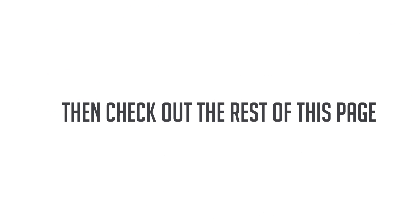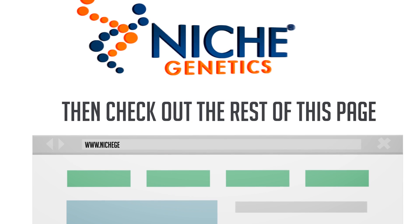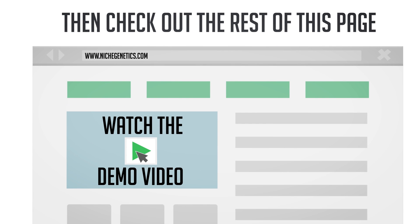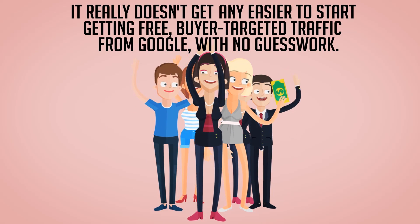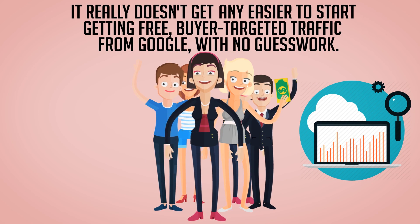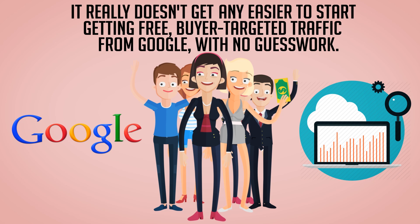then check out the rest of this page and get the full story on Niche Genetics, and especially watch the demo video. It really doesn't get any easier to start getting free, buyer-targeted traffic from Google with no guesswork.